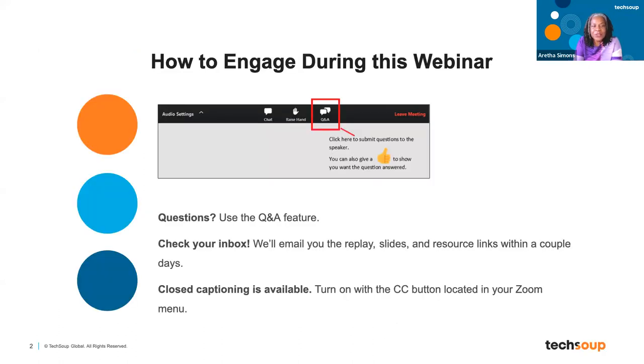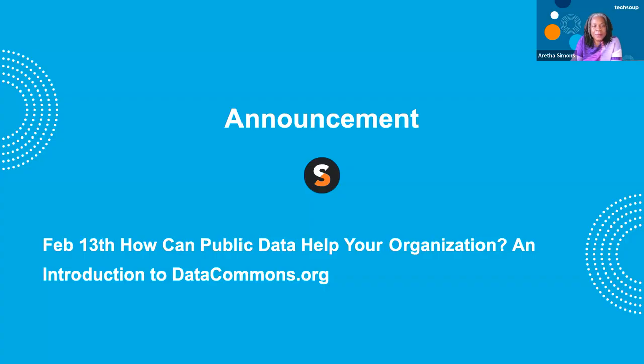Just in case you're not familiar, if you need to use closed captions, go ahead and tap on that CC button. Please put your questions in the Q&A and we're going to answer your questions at the end. We are recording this. You will get all the slides and the replay within 48 hours. I've got one quick announcement: on February 13th, we're having a special webinar from datacommons.org. They're going to show you how you can use public data to share stories about your nonprofit so you can make the most impact.